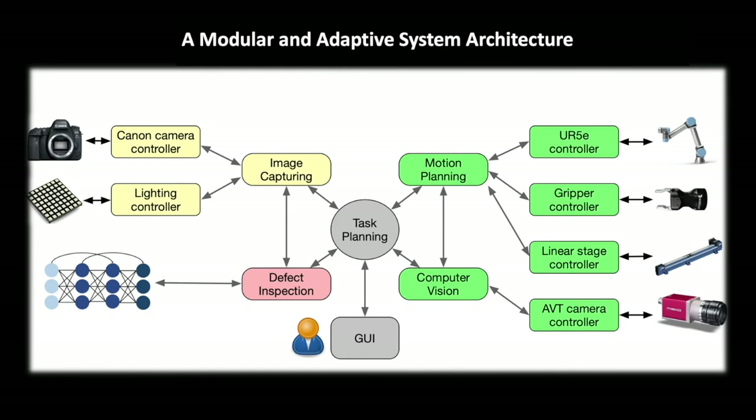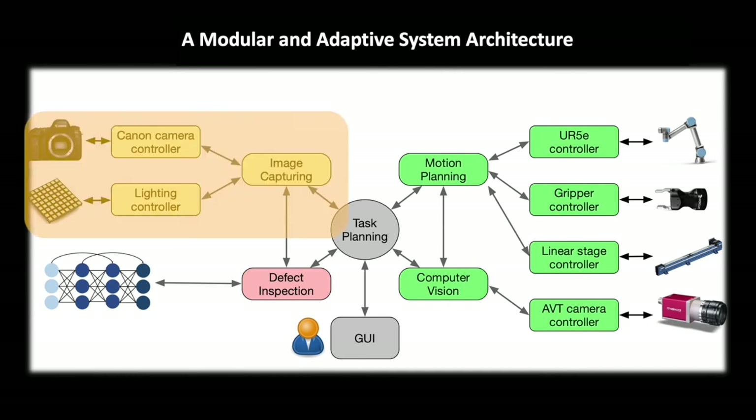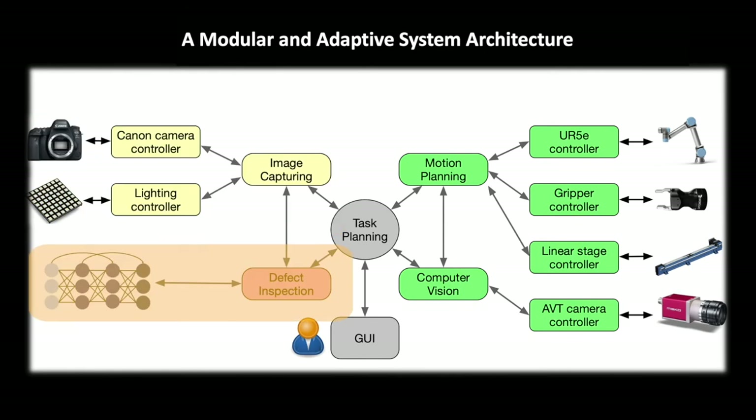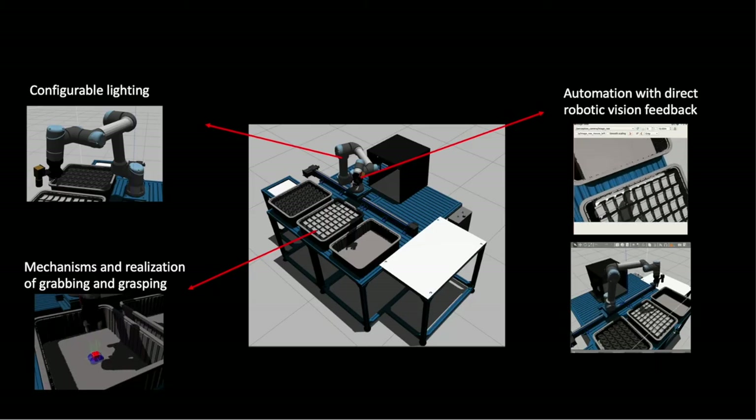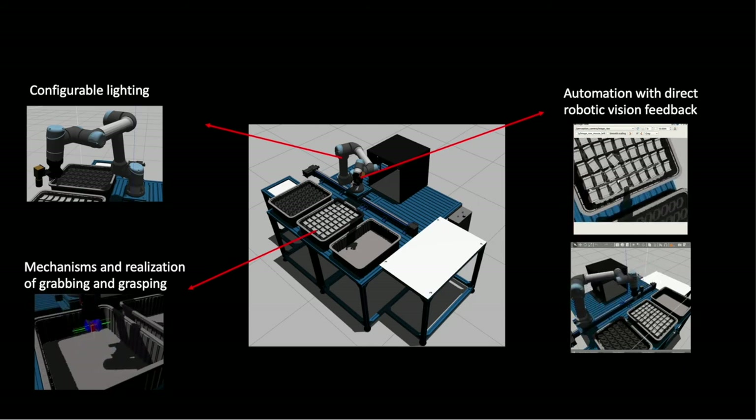To create the key automation features for the inspection task, we built a modular and adaptive system architecture, integrating imaging and AI inspection with robot motion control. A software platform centered on the Robot Operating System, or ROS, ensures flexibility for other industries and extensibility for continued research discoveries.